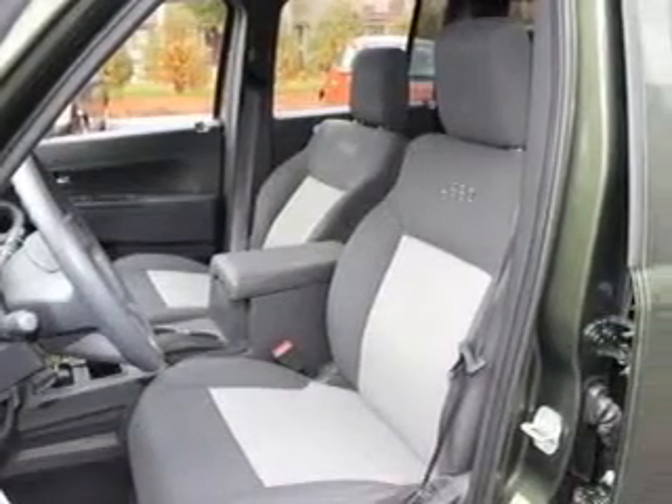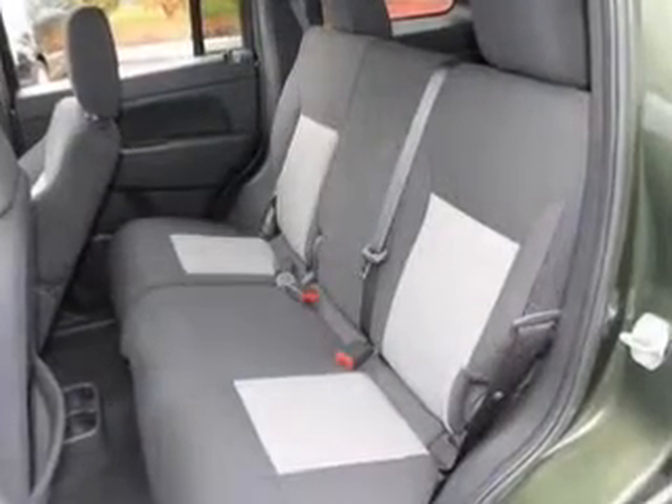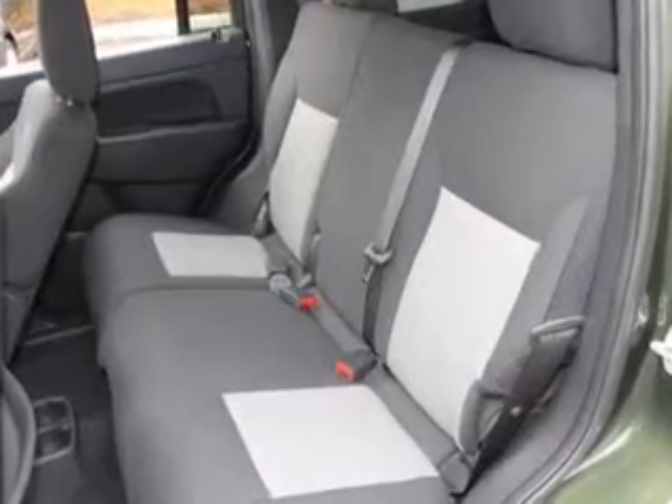Keyless entry, power door locks, power windows, an AM-FM stereo with a CD player, a satellite radio, power mirrors, power steering.